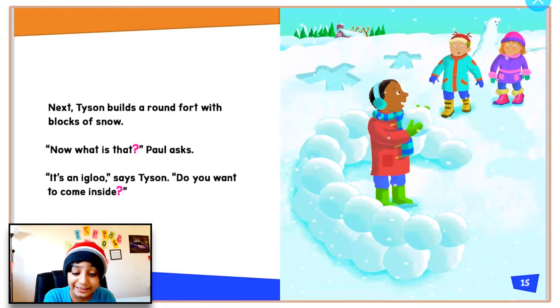Next, Tyson builds a round fort with blocks of snow. You guys probably know what he's making — an igloo! 'What is that?' Paul asks. 'It's an igloo,' says Tyson. Comment down below if you got that right.